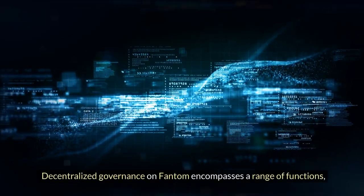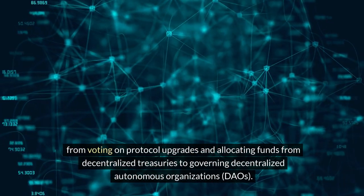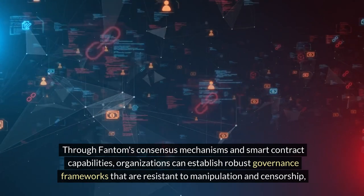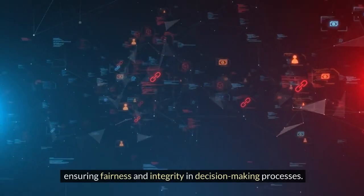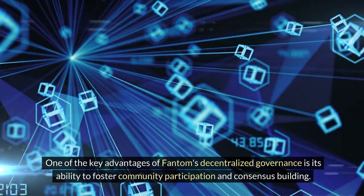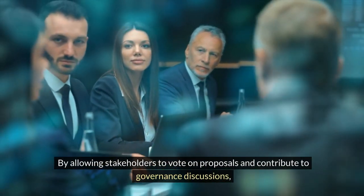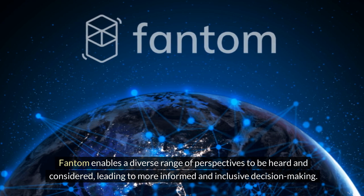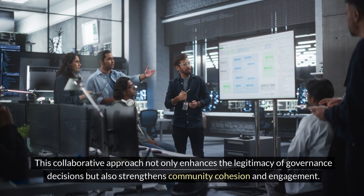Decentralized governance on Fantom encompasses a range of functions, from voting on protocol upgrades and allocating funds from decentralized treasuries to governing decentralized autonomous organizations (DAOs). Through Fantom's consensus mechanisms and smart contract capabilities, organizations can establish governance frameworks resistant to manipulation and censorship, ensuring fairness and integrity in decision-making. A key advantage is its ability to foster community participation — by allowing stakeholders to vote on proposals, Fantom enables a diverse range of perspectives to be heard, leading to more informed and inclusive decision-making.